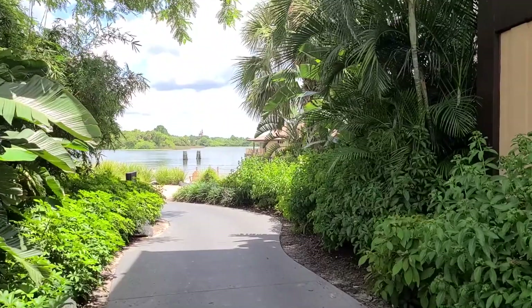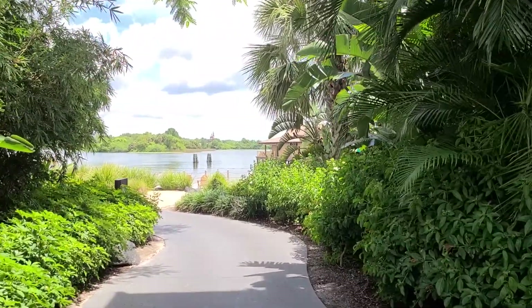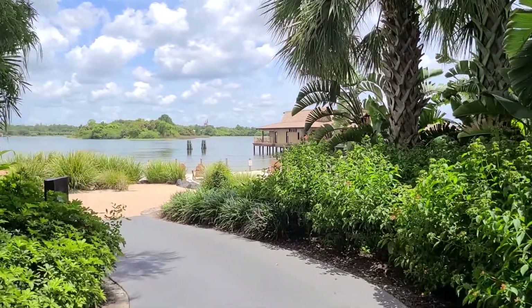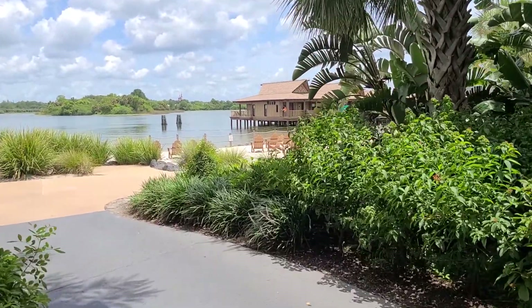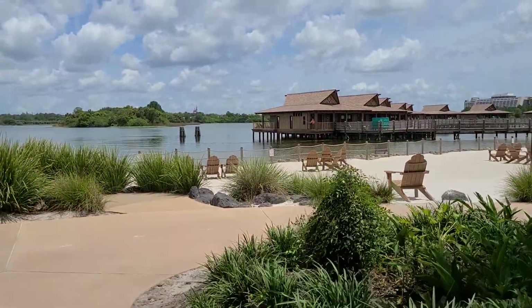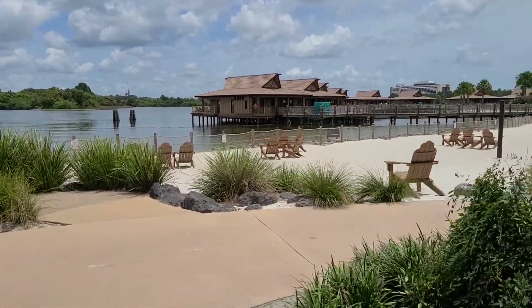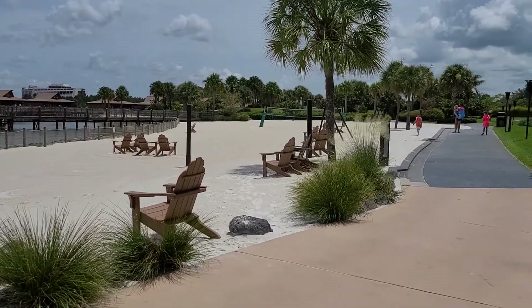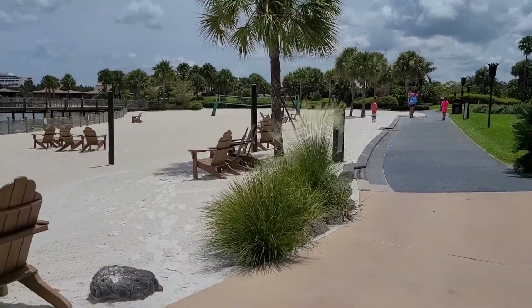And there she is, straight across the Seven Seas Lagoon — Cinderella Castle. And here are all the bungalows, but you've got to keep going. They're doing a tour of the very last one.